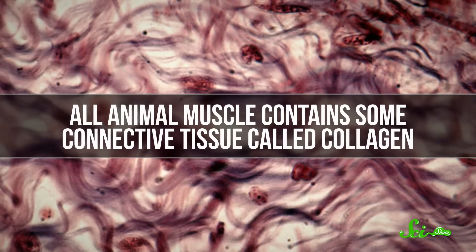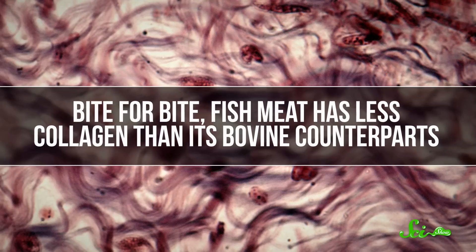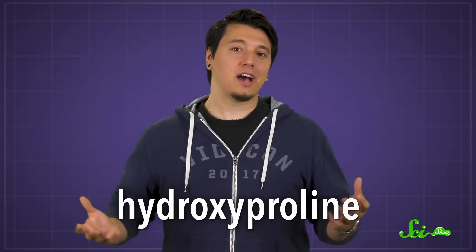Myomeres are wrapped up a bit differently, too. All animal muscle contains some connective tissue called collagen, but bite for bite, fish meat has less collagen than its bovine counterparts. Collagen binds myomeres together, and you can sometimes see it as white stripes in a cut of fish. Fish collagen also breaks down at a much lower temperature compared to that of land animals, due to different amounts of an amino acid called hydroxyproline. This is fine when the fish are in their comparatively chilly habitat, but it makes a big difference in your frying pan.